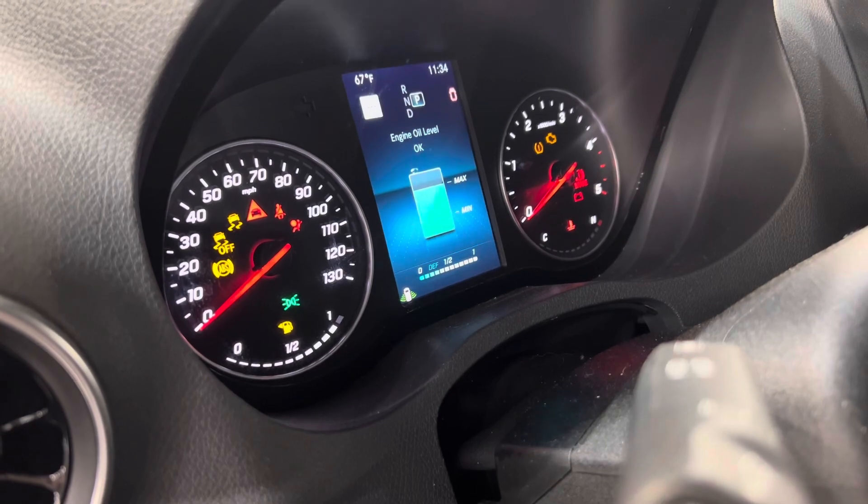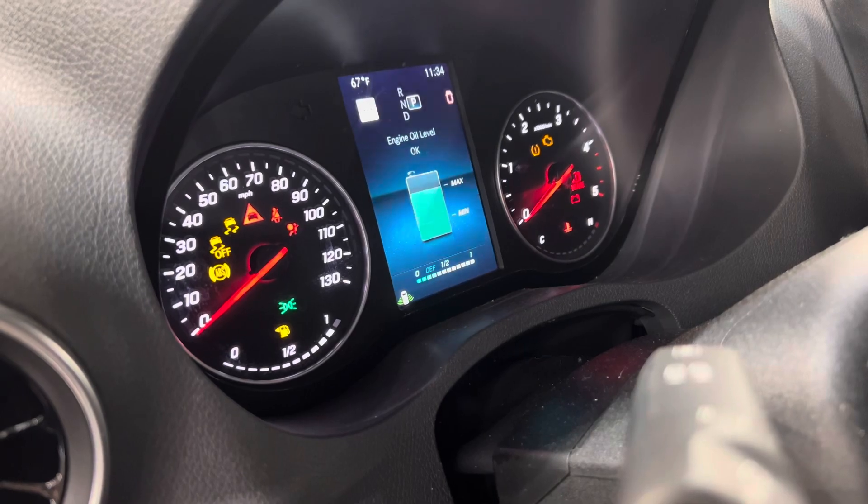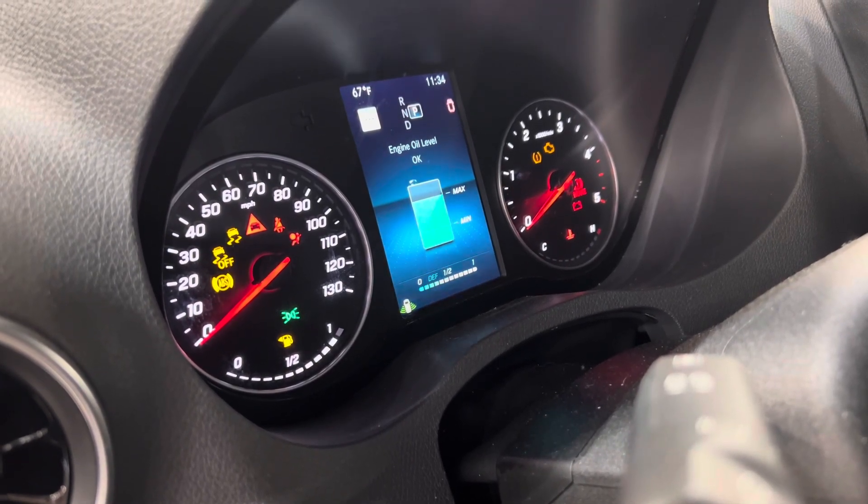The electronic dipstick shows that it's at max. We drove it, brought it back, and as you can see on the electronic readout, it still shows max.